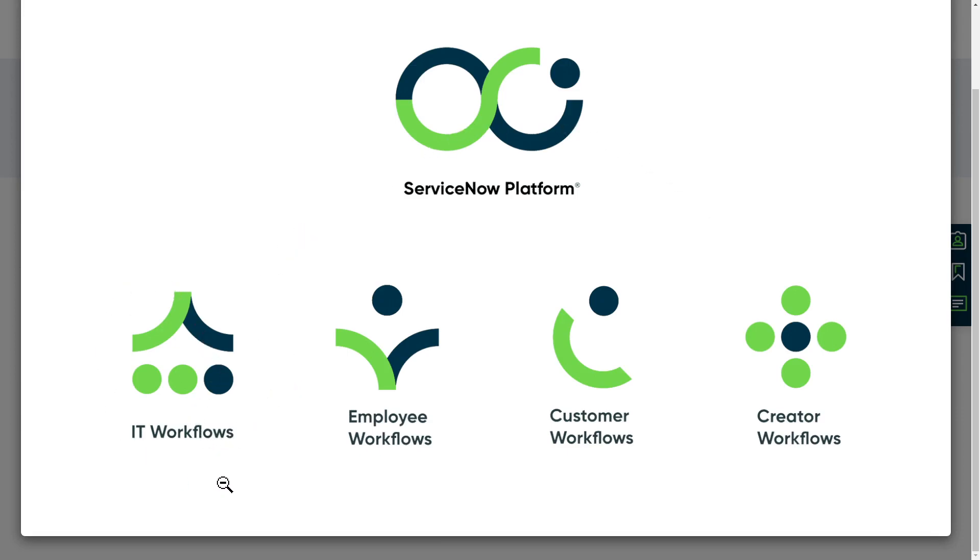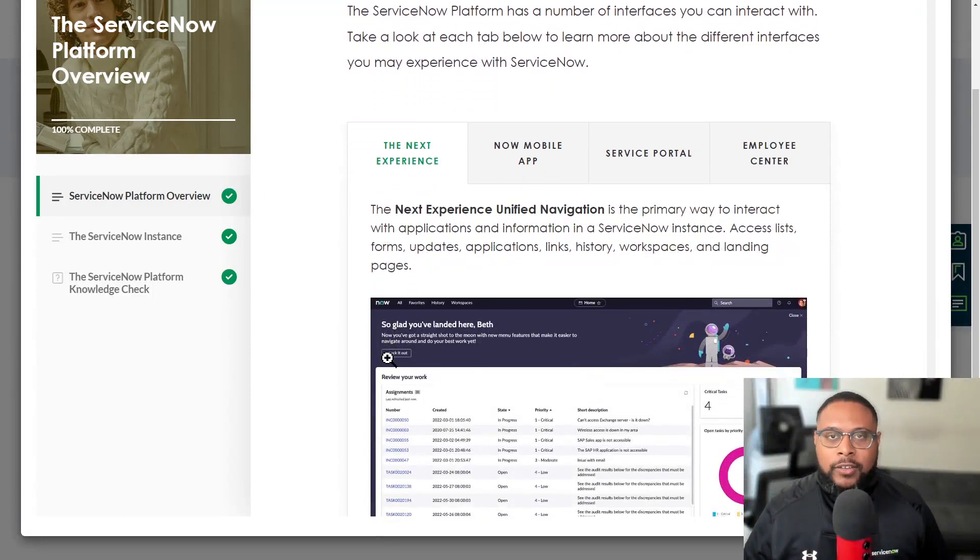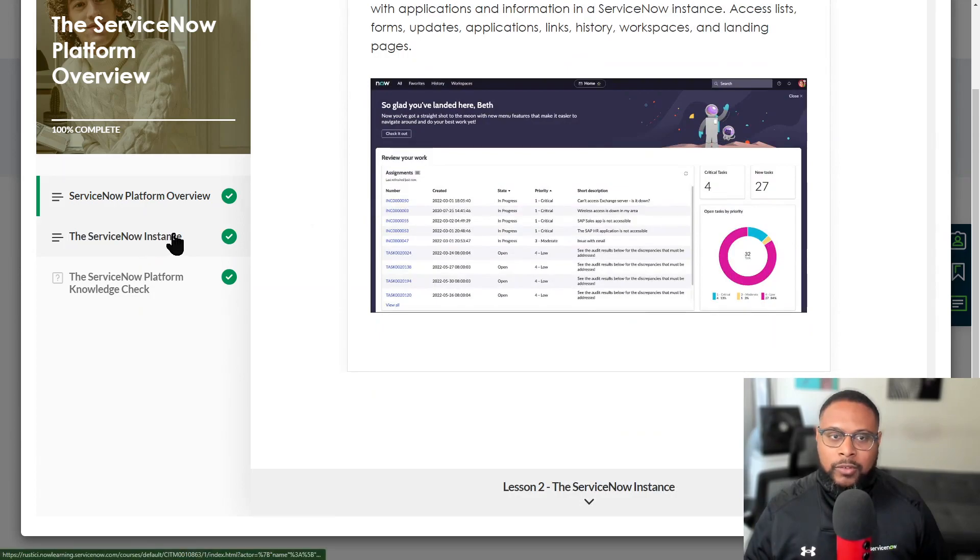Underneath each of these workflows are different products that ServiceNow has to offer, which people can purchase either in a bundle or as an individual product. Then it goes on to talk about the different interfaces. They have the Next Experience, released with the San Diego version of ServiceNow, Now Mobile, the Service Portal Employee Center, and then it talks about the ServiceNow instance. This is a nice overview in terms of answering the question: what is ServiceNow?